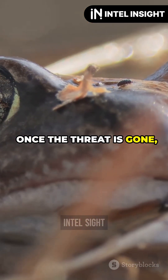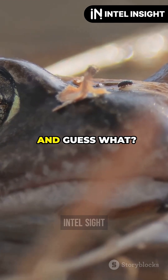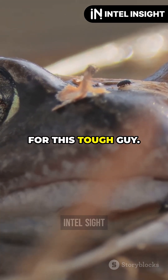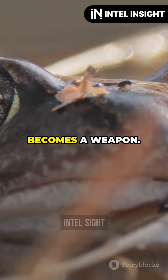Once the threat is gone, those claws retract. And the bones start to heal. No playing dead for this tough guy — it literally becomes a weapon.